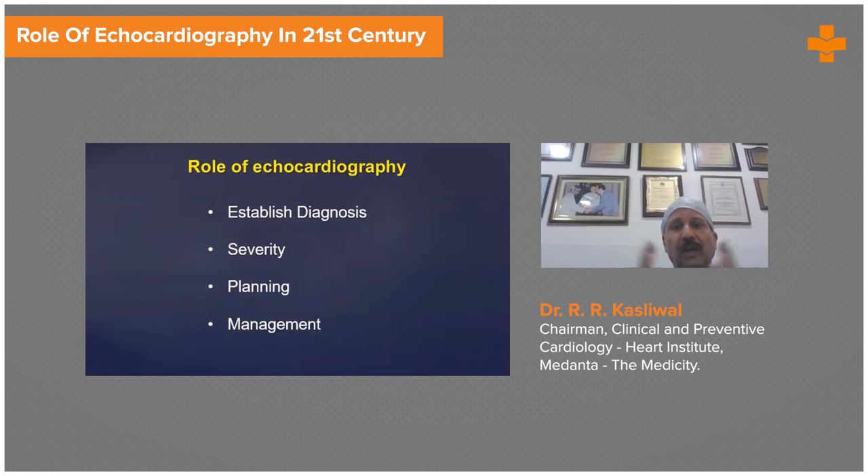The role of echocardiography in the 21st century is huge. You can establish diagnosis. You can demonstrate the severity of the lesions — supposing it's a valve disease — and you can define how severe the aortic stenosis is because you can get hemodynamic information: what is the mean gradient, the peak gradient, the VTI ratio called the dimensionless index? That will help you in planning the course for this patient.